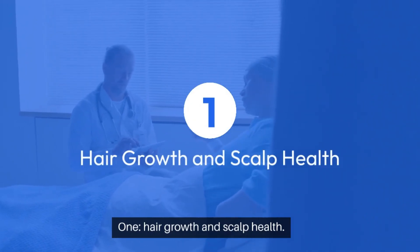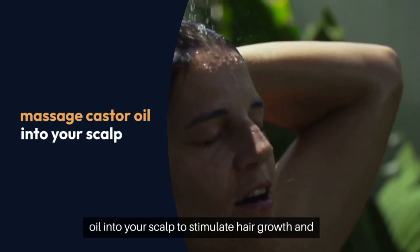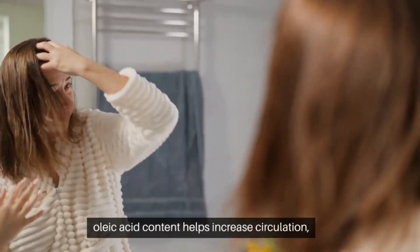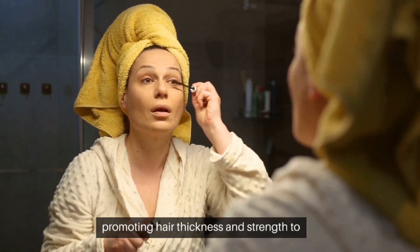1. Hair growth and scalp health — nourishing elixir. Massage castor oil into your scalp to stimulate hair growth and improve overall scalp health. The oil's ricinoleic acid content helps increase circulation, promoting hair thickness and strength.